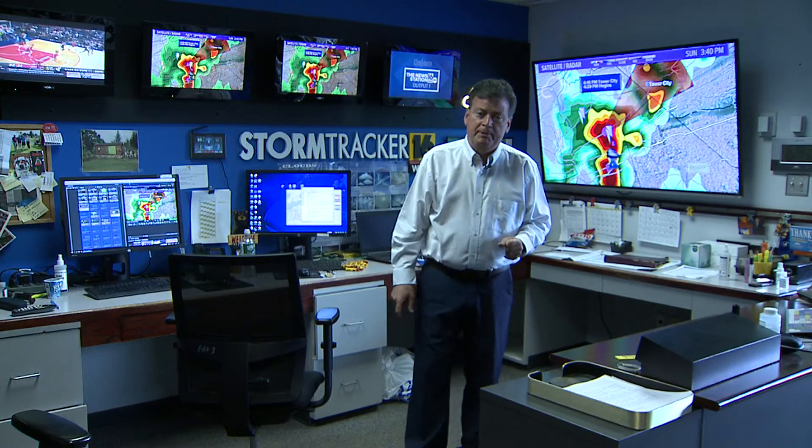Maggie's here with me on the assignment desk. We'll jump back on social media if it warrants. If there are no tornado warnings, we'll wait for our 6 p.m. programming. But we wanted to give you a heads up for this afternoon — thanks for watching.